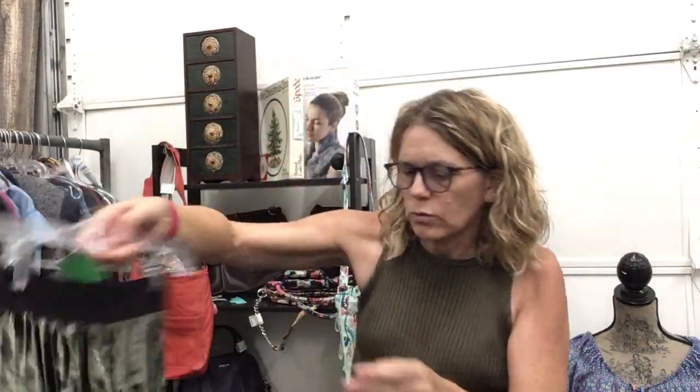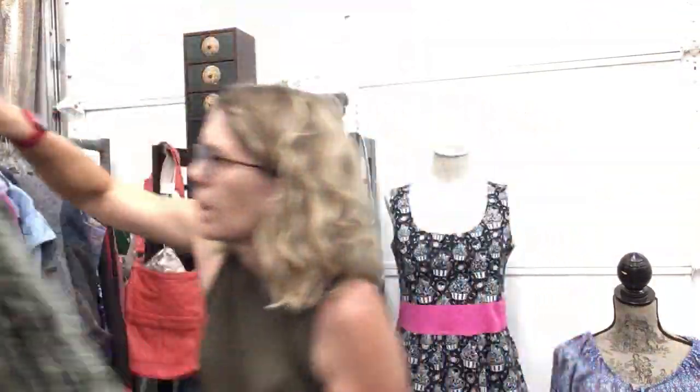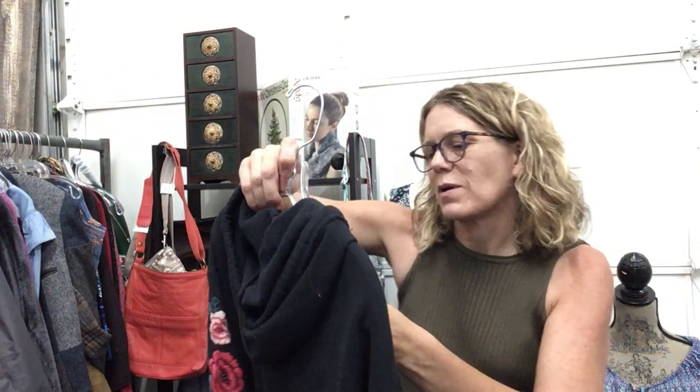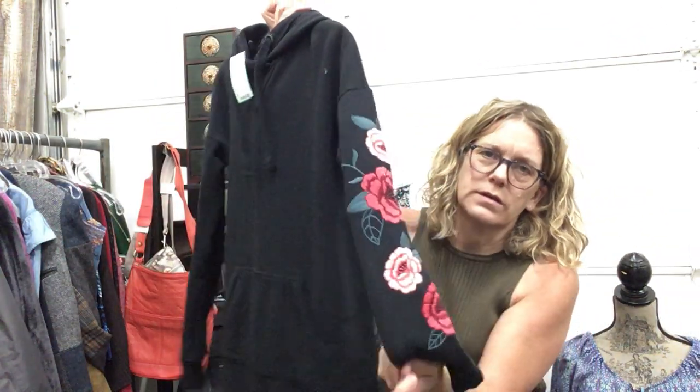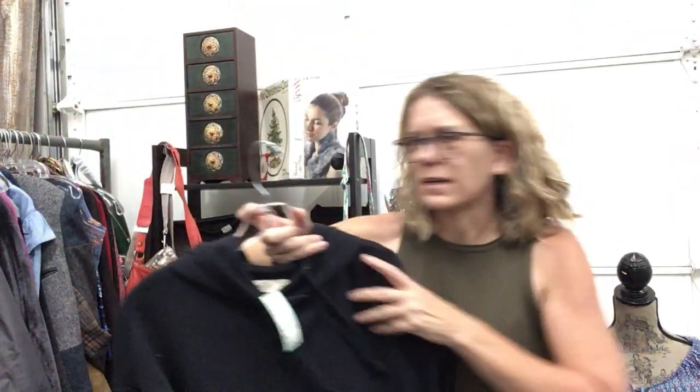Cute skirt, extra small, Moon River, $14.99 — in love with that. Adorable little sweater dress, sweatshirt dress, size small, Hollister, $23.99. Look at the embroidery on the sleeves, cute little kangaroo pocket. It's longer — wear it over leggings too.